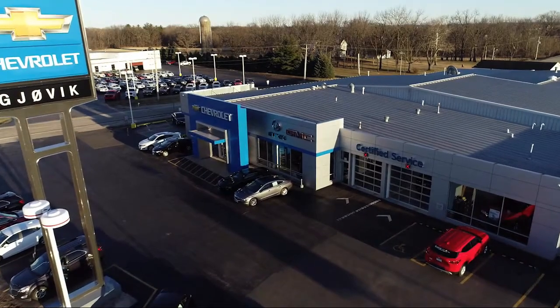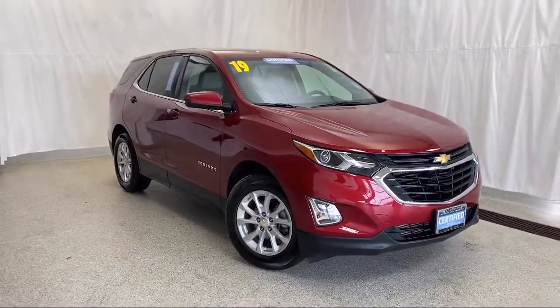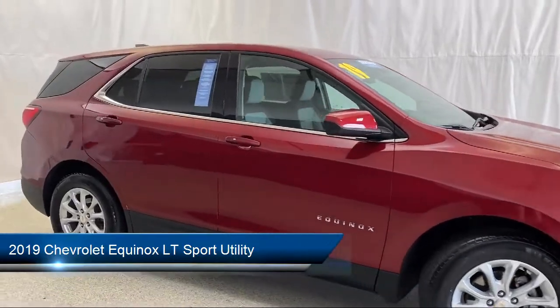Welcome to Jovic Chevrolet Buick GMC. Let's take a look at another one of our great vehicles from our inventory. It comes equipped with OnStar and Chevrolet Connect emergency communication system.